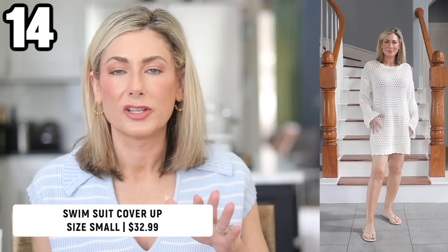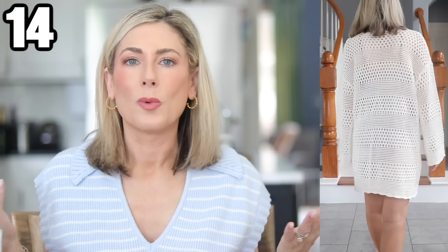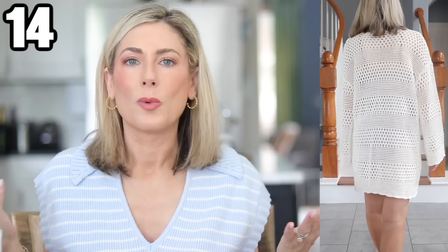One random clothing item: a swimsuit cover-up in a sweater knit material — which sounds insane, but it's basically a bunch of holes that give you some coverage. I wore it over the weekend at the adults-only pool. It's long sleeve, looser fitting, comes in sizes, and multiple colors. It's super soft and really cozy — I'm glad I picked it up for swimming season.